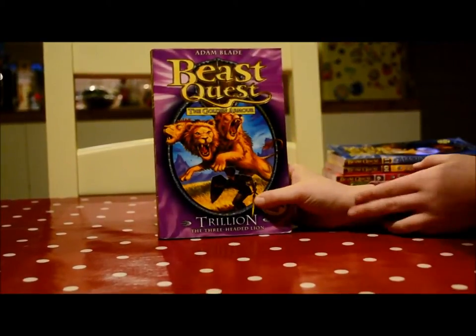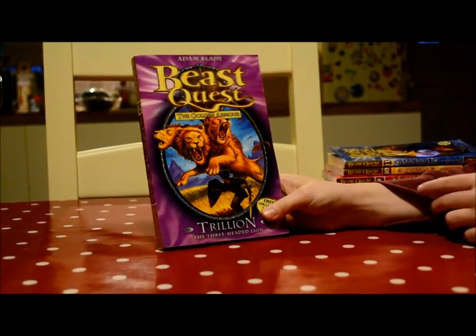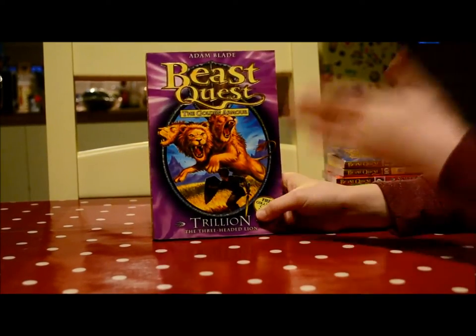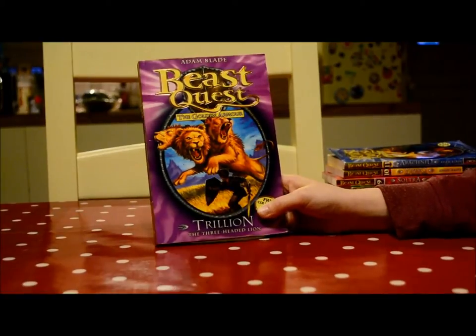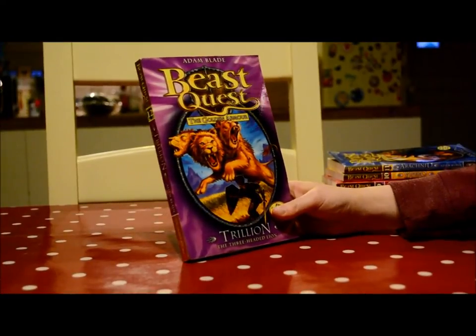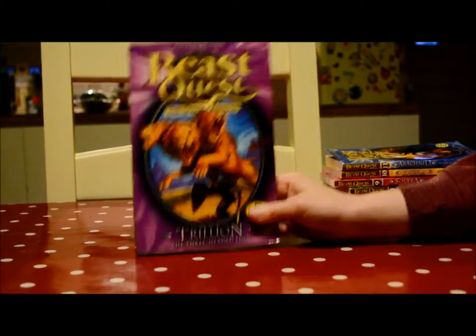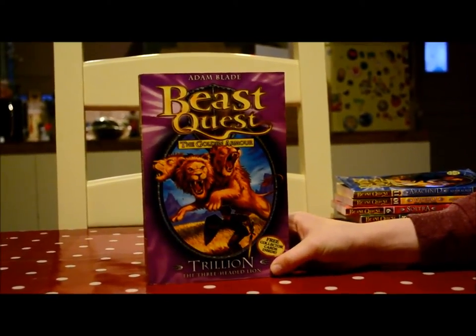Trillian — I thought that was a really good book. Right at the start, Trillian was attacking Tagus the Horseman. Tagus got really injured and Tom has to try to defeat Trillian by putting him in the river, trying to lead him there.